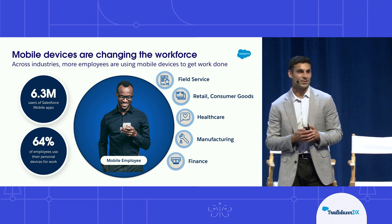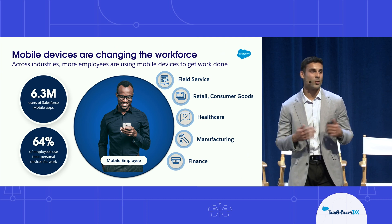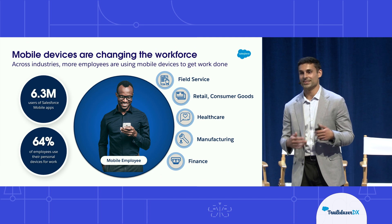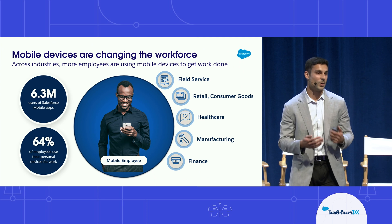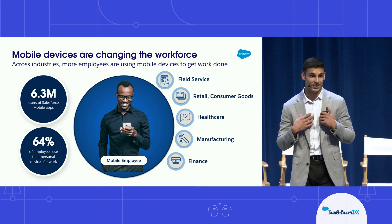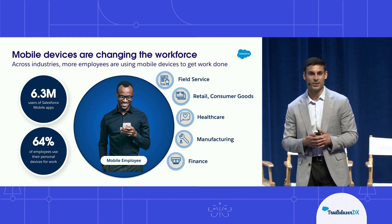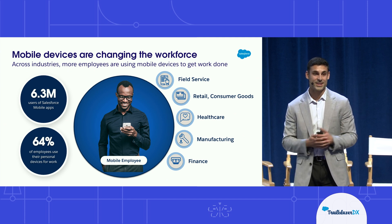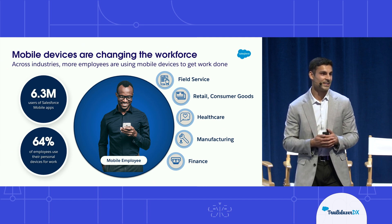So to start, why is mobile important to a company like Salesforce? Short answer is that more and more people are doing work from their phones. You have industries like field service and field sales that are mostly on the go, spending the majority of their day not at a desktop. A lot of people are using mobile to at least some degree, and that's why Salesforce mobile apps have a combined 6.3 million active users.